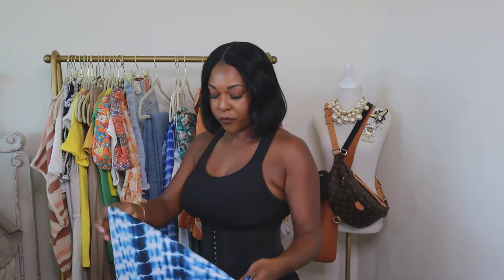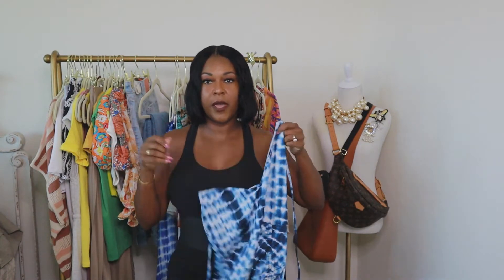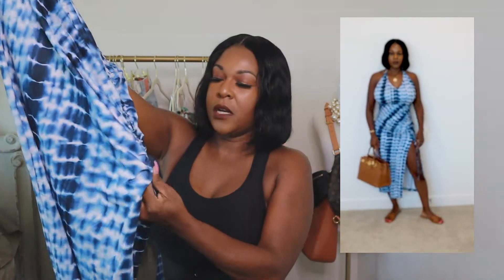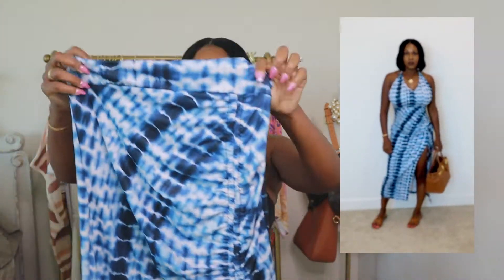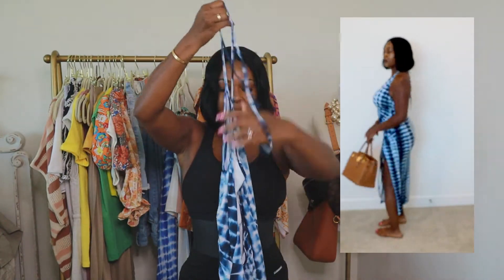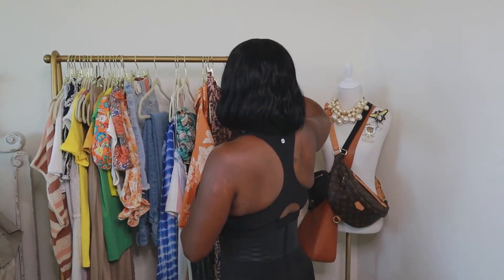We have two dresses from Shein. I'm going to Houston for a day party at a place called Camp, and I thought this first Shein dress would be perfect for that occasion. It has a side slit on the left side, ruching, a V-neck halter top, and is a polyester blend. You'll see me modeling it here.